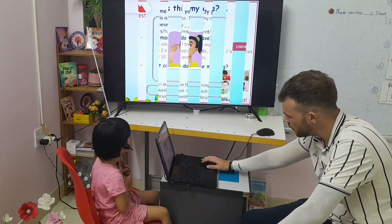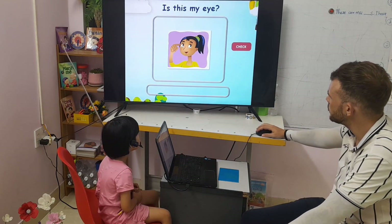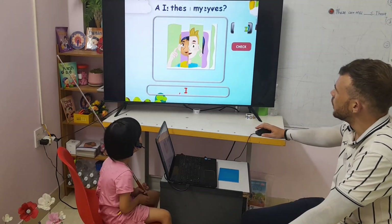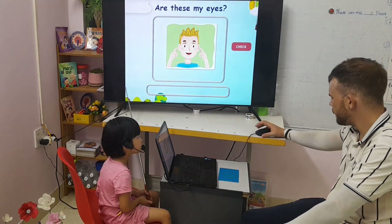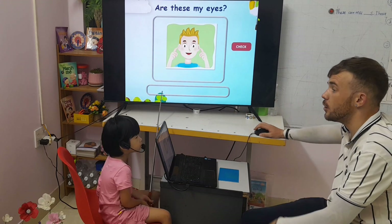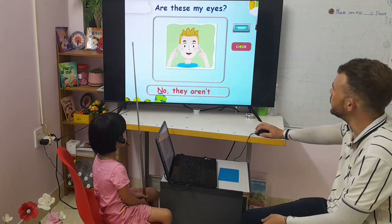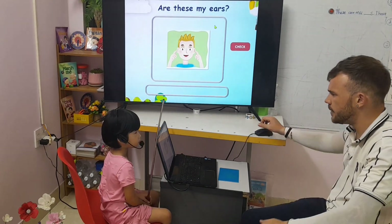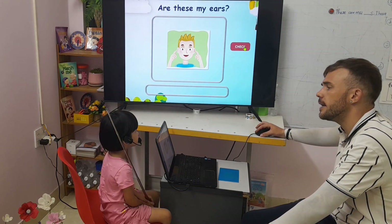Now look at the next one. Is this my eye? Yes, it is. Good job, girl. Are these my eyes? No, it isn't. You have two, so no, they are not. Are these the ears? Yes, they are.